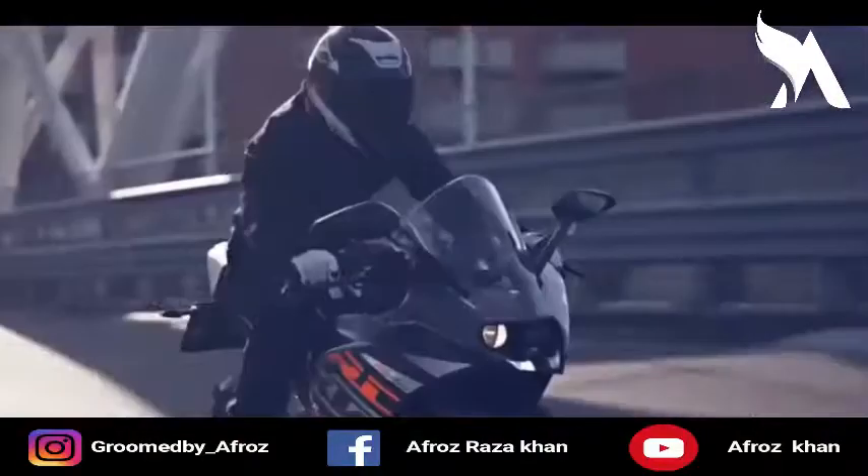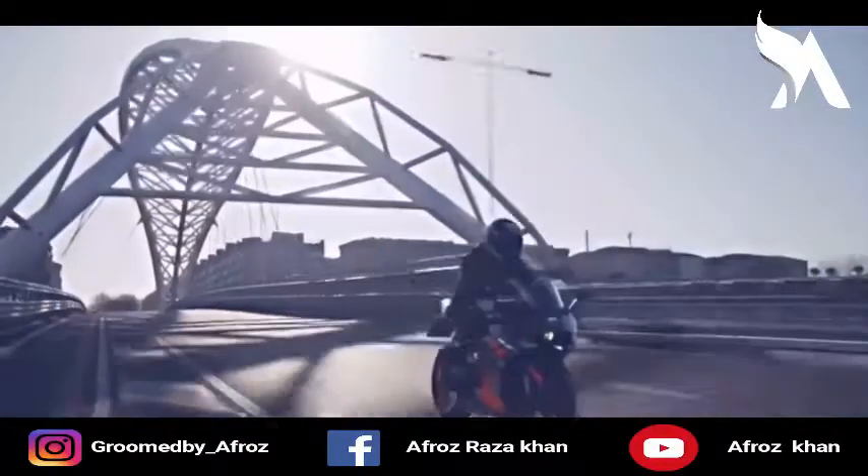This was the comparison video of the KTM RC 250 and Honda CBR 250R. If you liked the video, please subscribe and like. Thank you so much for watching, and see you in the next video.